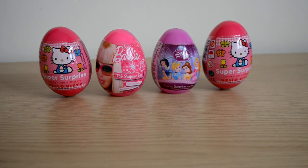Hey guys, welcome to another surprise video. Today we're going to look at two super surprise Hello Kitty eggs. We've got one Barbie egg, which is a new egg that I found, and we have a Disney Princess surprise egg as well.